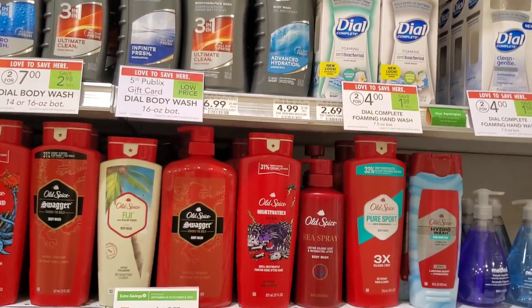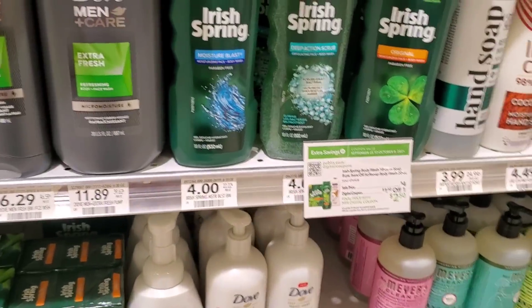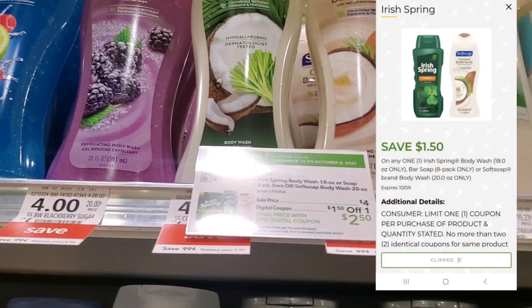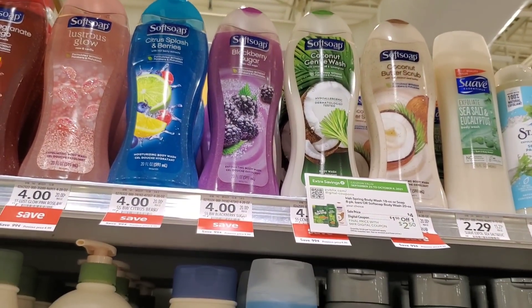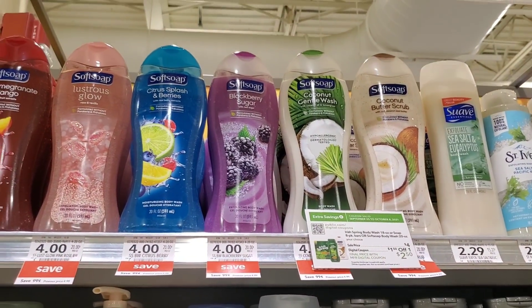The next digital is on Irish Spring, which is $4, or Soft Soap, also $4. I'm actually going to get the Soft Soap. We do have a $1.50 digital, making them $2.50. I'm going to go ahead and pick up one — that purple one's sticking out, I'll grab that one.